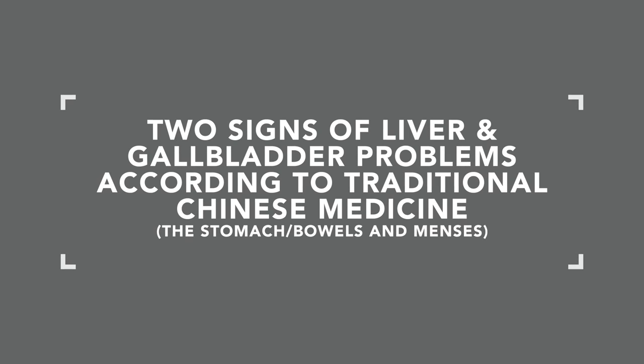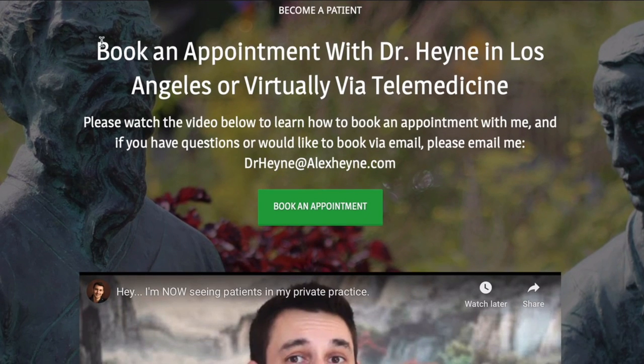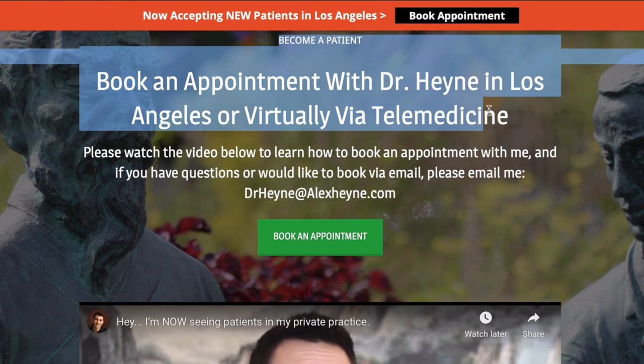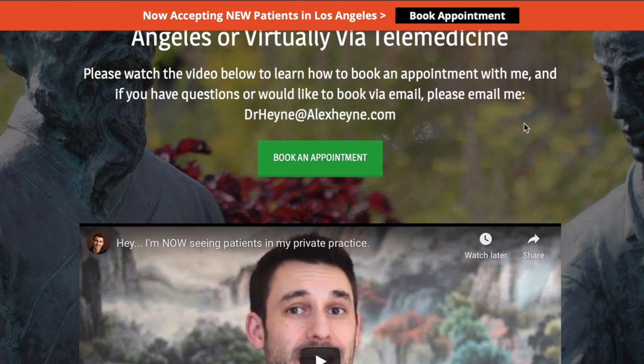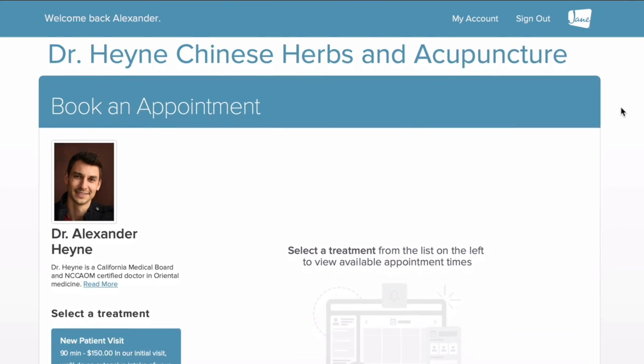And honestly, that's why it's often so effective, especially when there are confusing or mysterious symptoms. Hey guys, Dr. Alex Hine here — author, master of the day, doctor of Chinese medicine, and licensed acupuncturist. Before we jump in, there are important links below this video: if you'd like to become a patient locally in Los Angeles or virtually via telemedicine, the link to contact my office is right below.